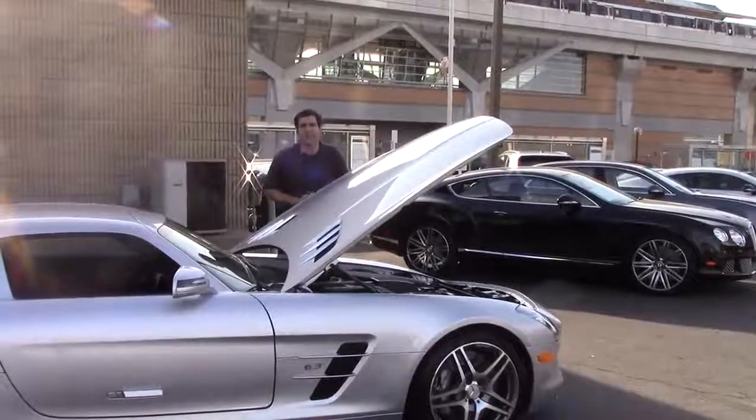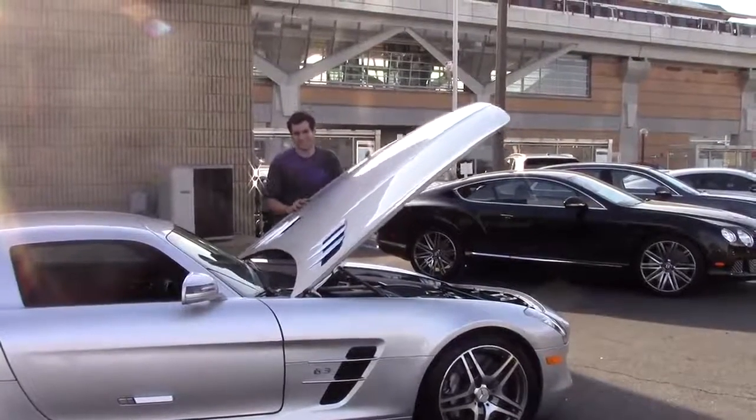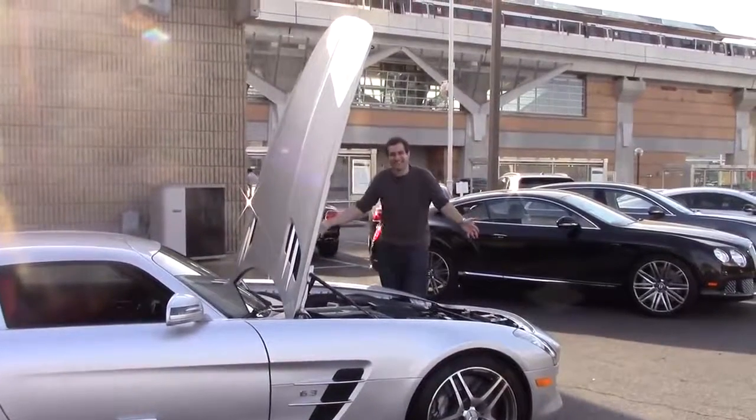Speaking of the front, another interesting SLS quirk: here's how high the hood opens in a normal automobile... and this is how high the hood opens in an SLS.